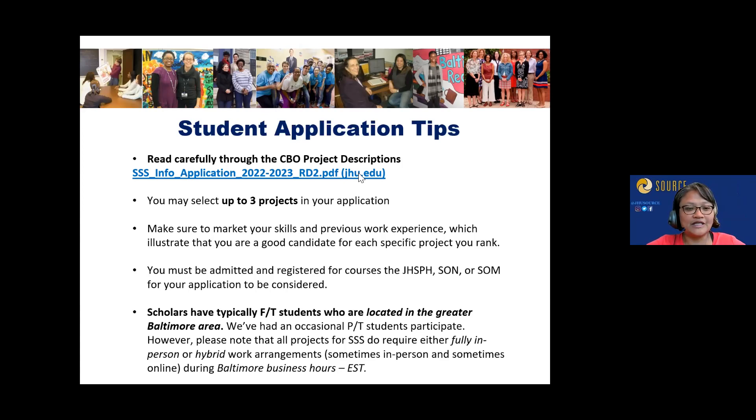Scholars must be admitted and currently enrolled — not graduating until May. Scholars have typically been full-time students located in the greater Baltimore area. We've occasionally had part-time students participate, but echo the time management advice: if you're part-time and also working, be realistic about whether you can commit an extra three to four hours a week. All of our CBOs require some in-person hybrid work, generally during Baltimore business hours.